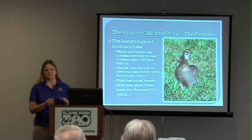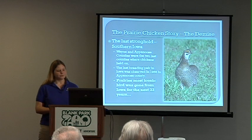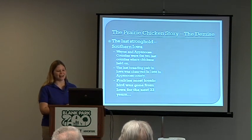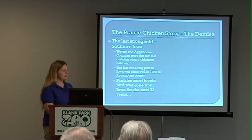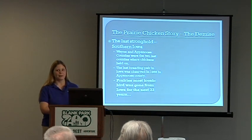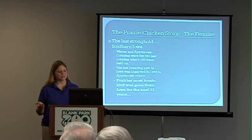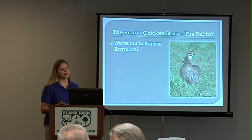We came down to two counties where we still had prairie chickens — Wayne and Appanoose County in southern central Iowa — the last places we had them. They faded out of existence almost without notice, less and less and then gone. Our last breeding pair was observed in 1955 in Appanoose County, and then they were gone for the next 33 years. We had lost this extremely iconic figure on our landscape.